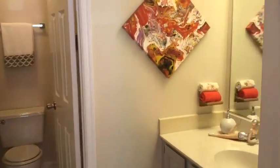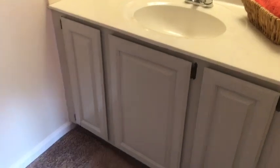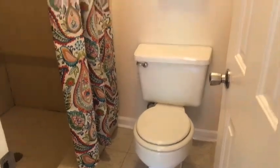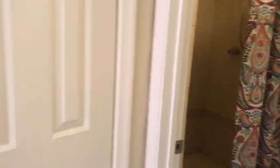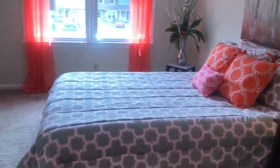Here is the master bathroom — I love how there's a separate water closet, and again all the cabinets are freshly painted. Here we have the walk-in master closet, and I think it's great that there are three bathrooms in this house along with the three bedrooms, so no one will be fighting over the bathrooms.